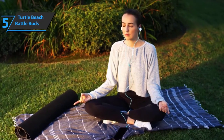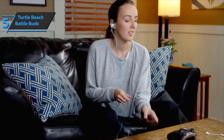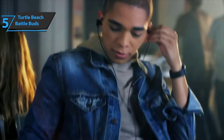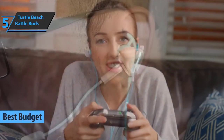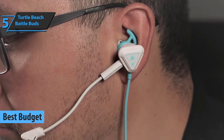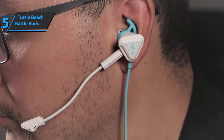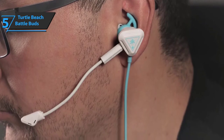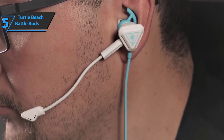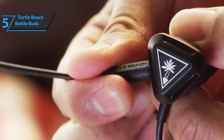We start the rundown with the Turtle Beach Battle Buds, which we have singled out for all you folks aiming to save a bit of money while getting all the benefits of a solid set of gaming buds. We're looking at the best budget gaming earbuds available on the market in 2021. Turtle Beach Battle Buds feature a new, innovative design that we found surprisingly comfortable for the listed price range. Whether you're rocking a PlayStation, mobile games, Xbox Battle Royales, or Nintendo Switch on the go, these headphones will deliver.